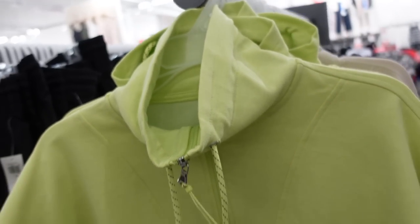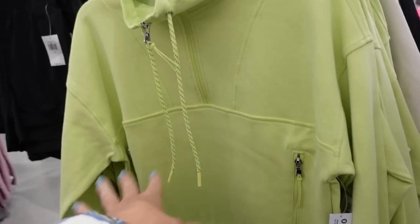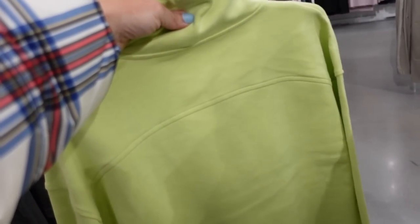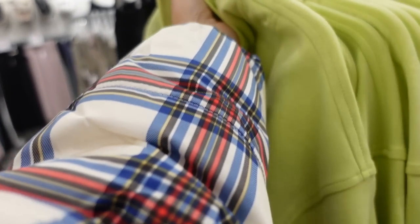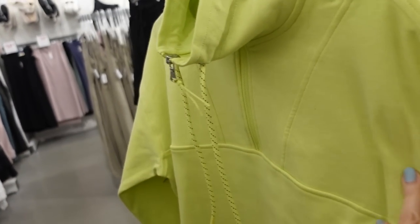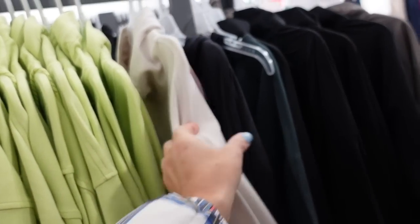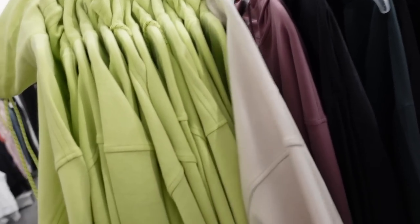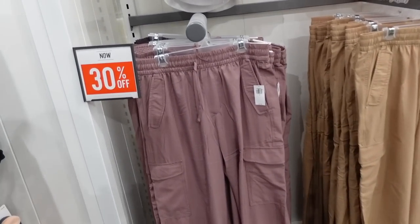New color in the little lululemon scuba dupe — super soft and stretchy with really good seam detail, ribbing on the wrist with a thumb hole, ribbing at the bottom, and two zippered pockets. How pretty is this color! They do have leggings and bike shorts that match. This green is new — they had beige which is almost an exact dupe for lululemon — and these are $49.99.